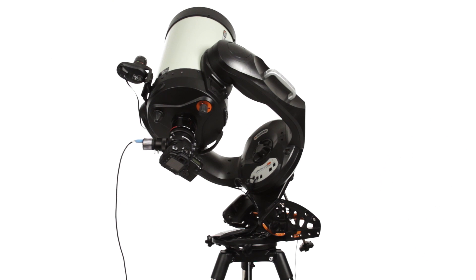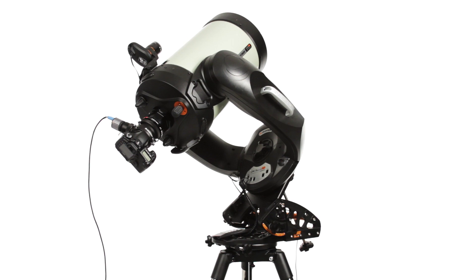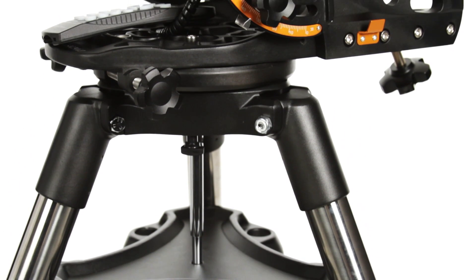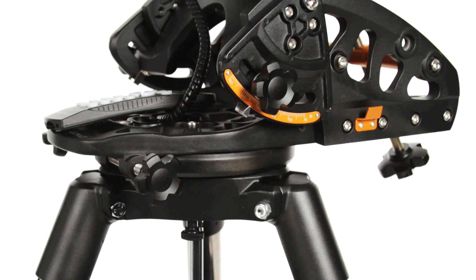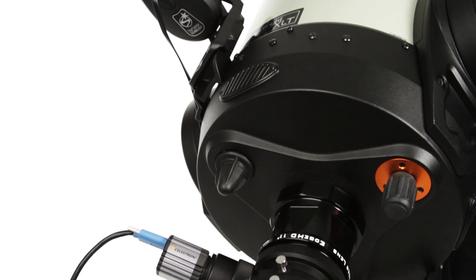Designed with deep-sky astrophotography in mind, the CPC Deluxe HD's motors can track accurately over long exposures. Celestron offers a variety of imaging accessories compatible with the CPC Deluxe HD, including the wedge, StarSense Auto Align, focal reducers, and guiding accessories.